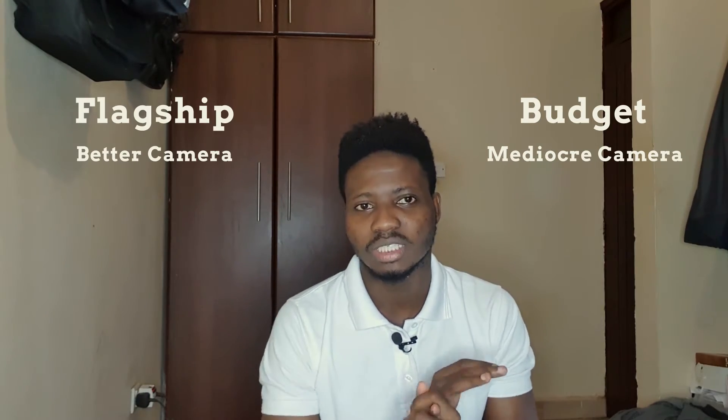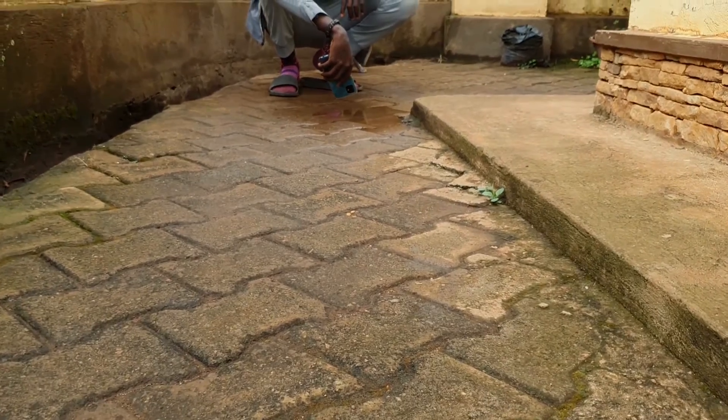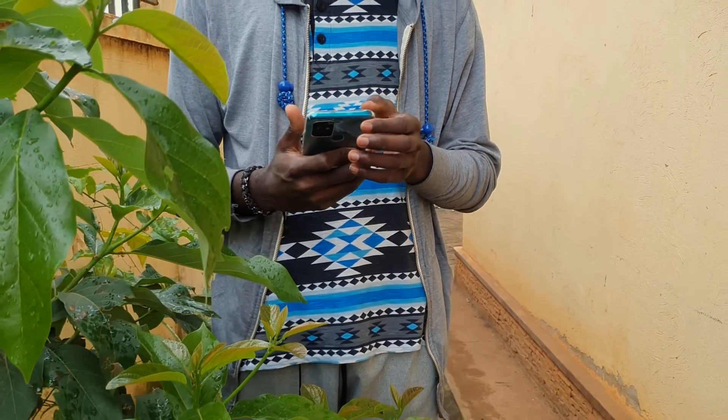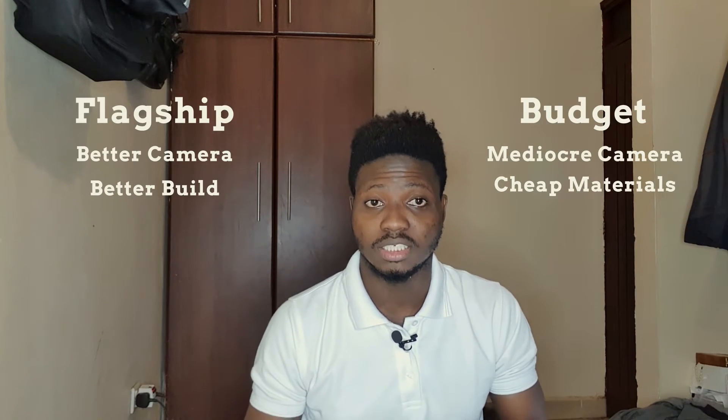On cameras: if you use a lot of social media or you're a budding influencer, a flagship from a couple of years ago will definitely have better cameras than a quad-camera budget device. And why do budget brands give us four mediocre cameras instead of one good camera? That beats me.